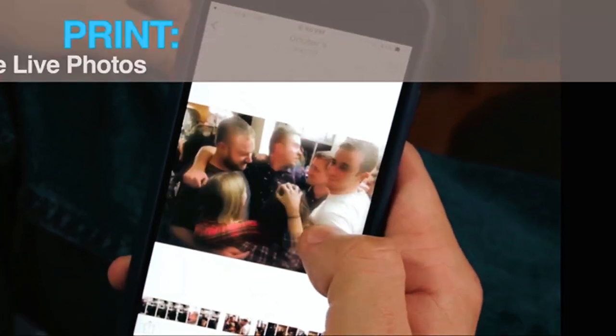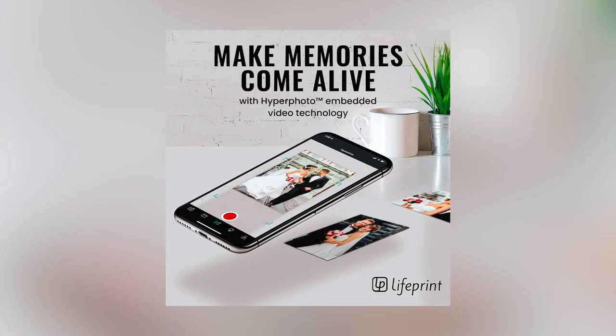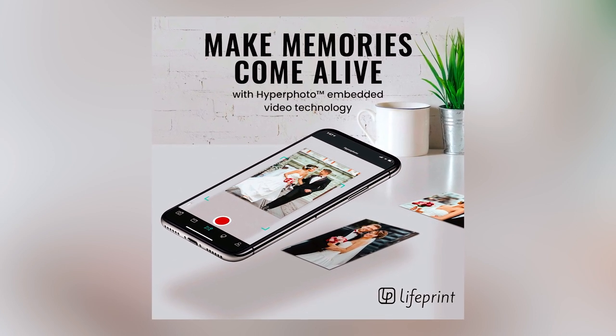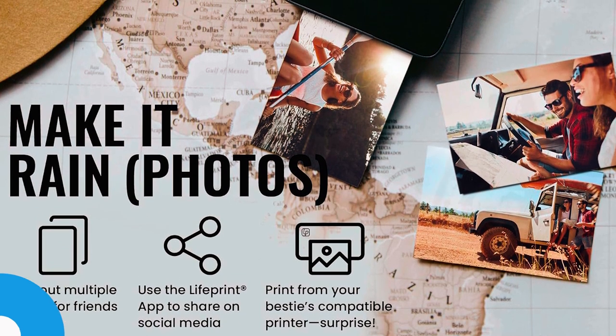The printer comes with a free photo editing suite that allows you to customize your photos with filters, memes, and more. Prints are small and sticky, allowing customization of your living spaces with your favorite memories. The printer also allows sharing to family and friends all over the world through the Liferent network.